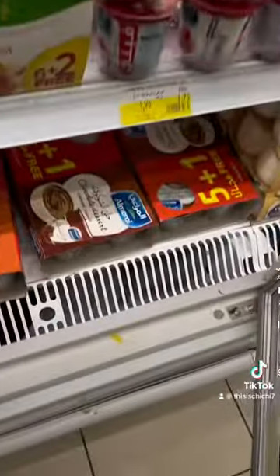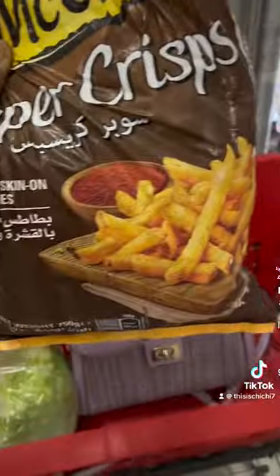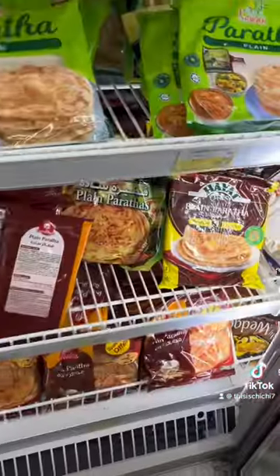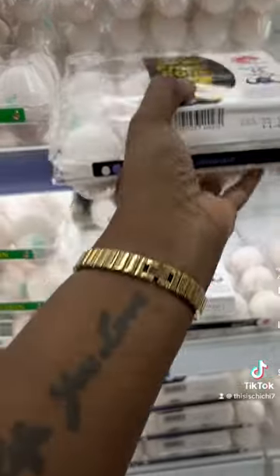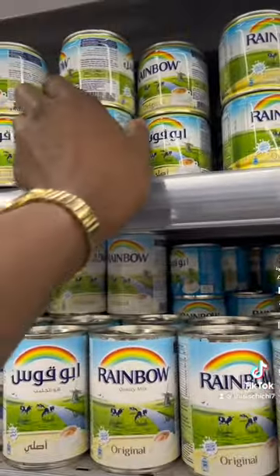I'm grabbing some yogurt, which also goes into our smoothies, but it's also part of my daughter's snack. If you guys are following me, you know that I'm transitioning her to full solid meals — like five or six meals a day and some snacks as well — so she definitely eats a lot of yogurt. We're also grabbing some eggs and some canned milk.